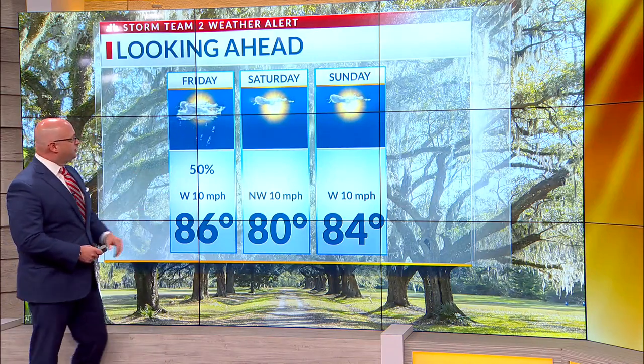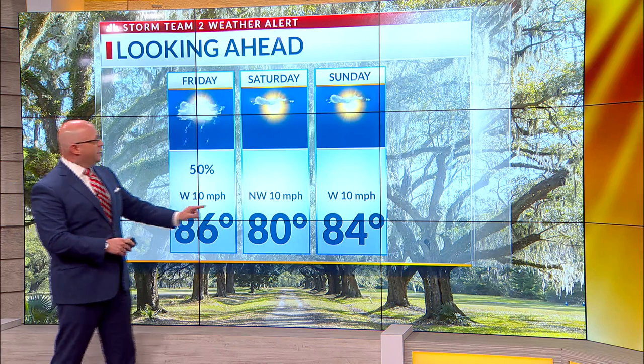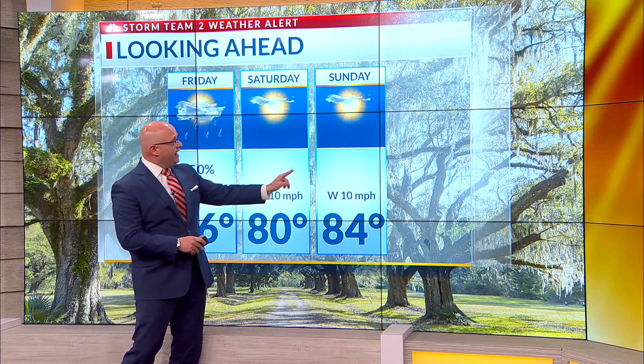Tomorrow about 86 — still a solid chance for showers and thunderstorms, but the threat for severe weather is higher today than tomorrow. And then Saturday near 80, about 84 for Sunday under a mostly sunny sky.